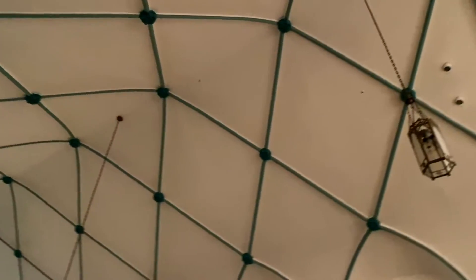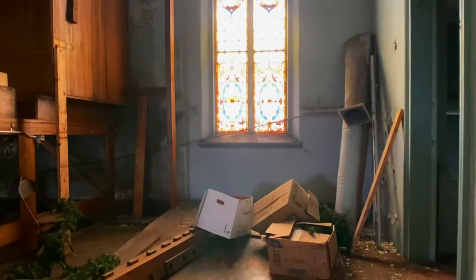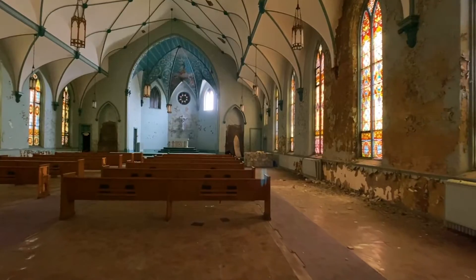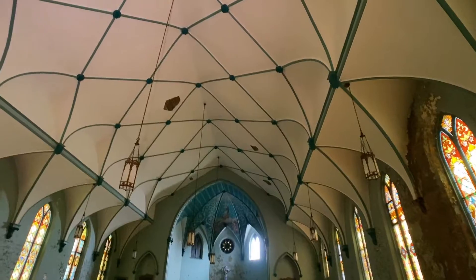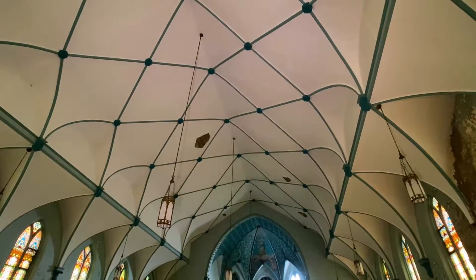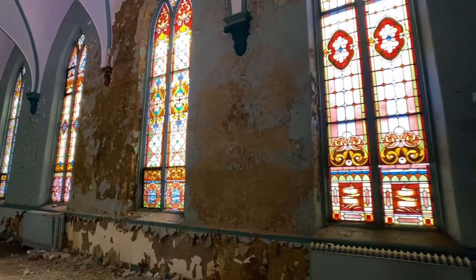I really do love the ceiling in this church. Let's head downstairs. Look at this place — it's got this beautiful white ceiling with blue lines in it like a spider web. The stained glass is awesome.